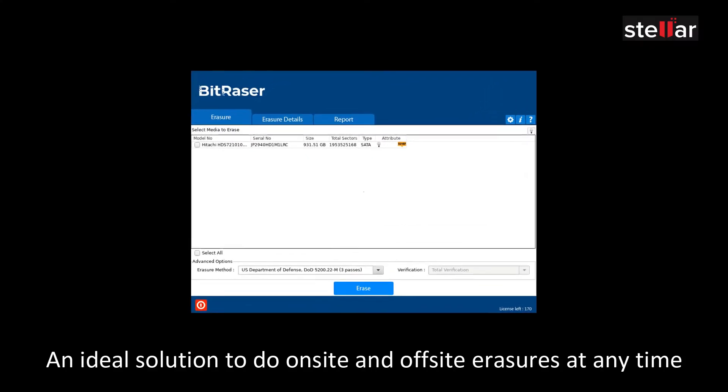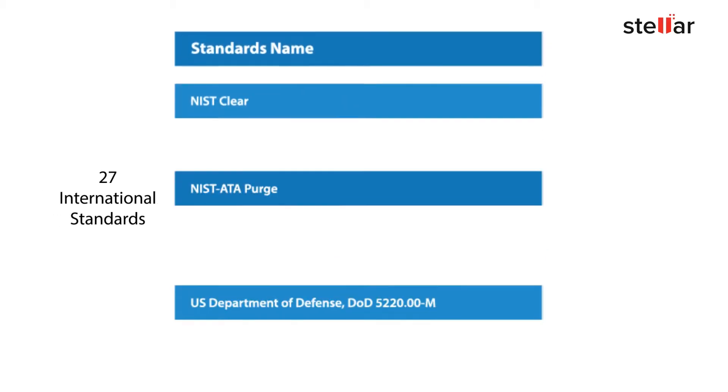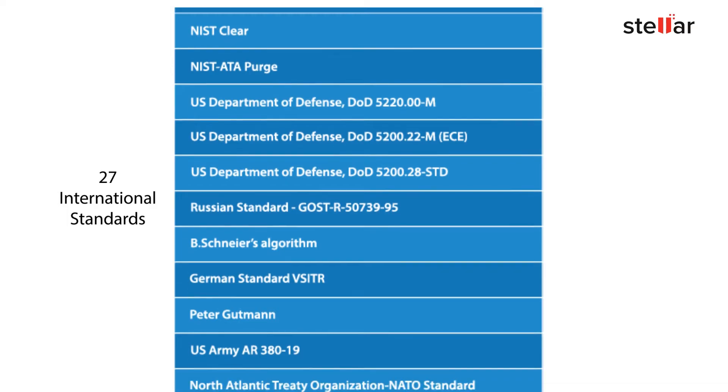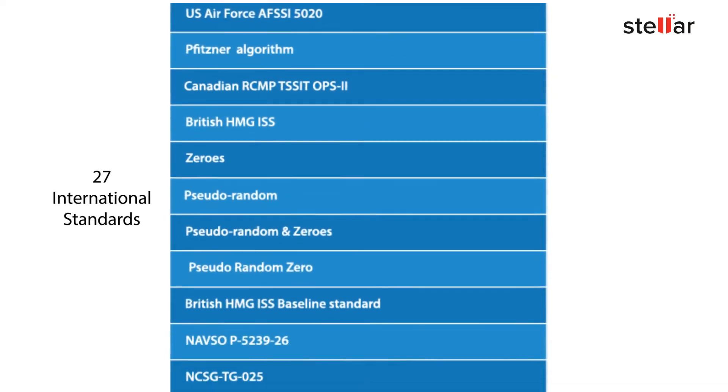An ideal solution for on-site and off-site erasures at any time. This can be done using 27 international erasure standards used worldwide, with an added verification module to verify the wiping process.